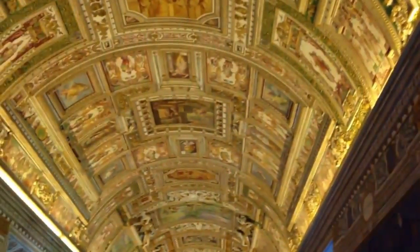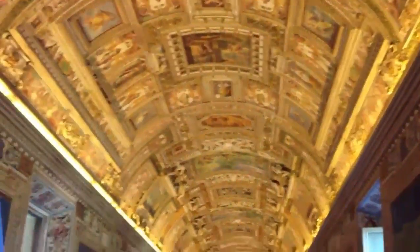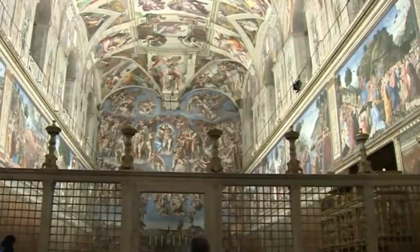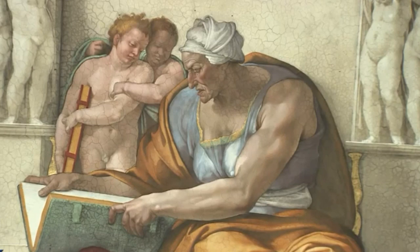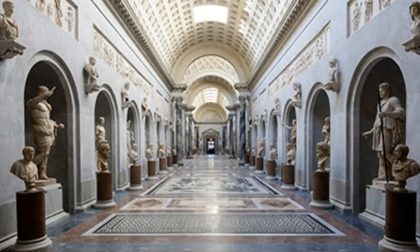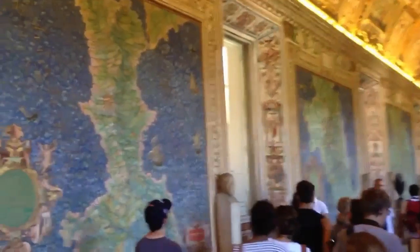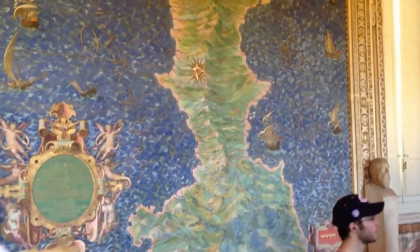You'll find one of Vatican City's most notorious attractions housed within these walls — the Sistine Chapel and Michelangelo's famous frescoes. A tour of the Vatican Museums grants access to various sections of the palaces, the Sistine Chapel included, but don't overlook the treasures housed within the museums themselves, including the spiral staircase and the Raphael rooms.